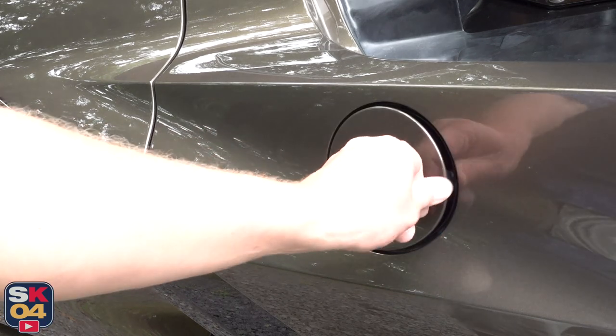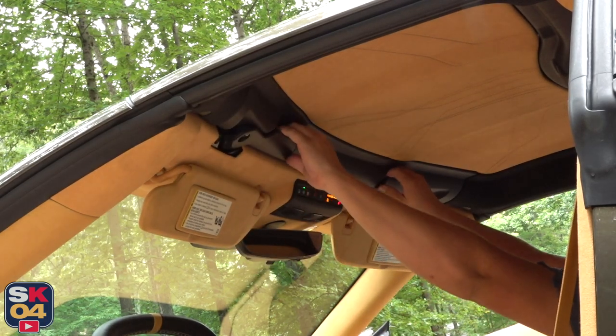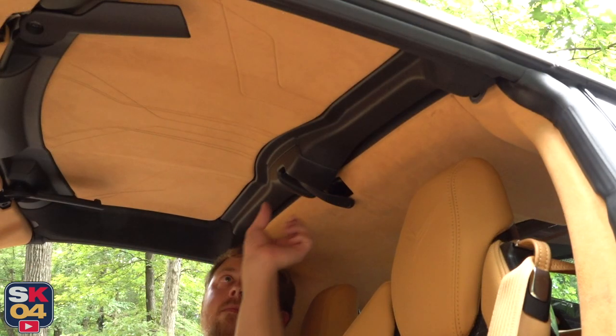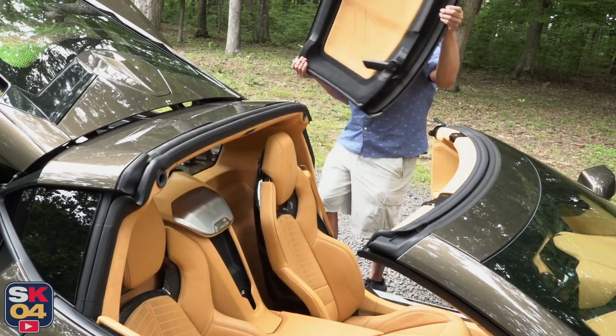EPA estimates for the 2020 Stingray range between 15 miles per gallon in the city and 27 miles per gallon on the highway. Premium fuel is required. In mixed daily driving, I achieved around 20 miles per gallon. Total tank capacity is 18.5 gallons.